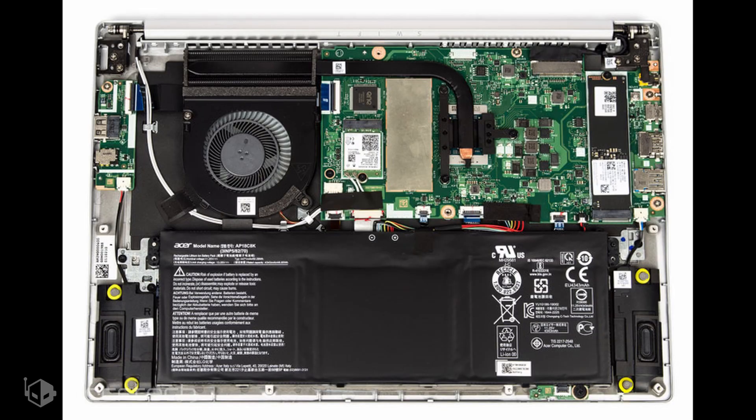The test was done on the Acer Swift 3 S314-42 notebook, which has yet to land on retail shelves but would be out later this month. The notebook features the AMD Renoir Ryzen 5 4500U CPU that rocks 6 cores and 6 threads with a base clock of 2.3GHz and a boost clock of 4GHz. The chip carries 8MB of L3 cache and 3MB of L2 cache and comes in a 15W package.